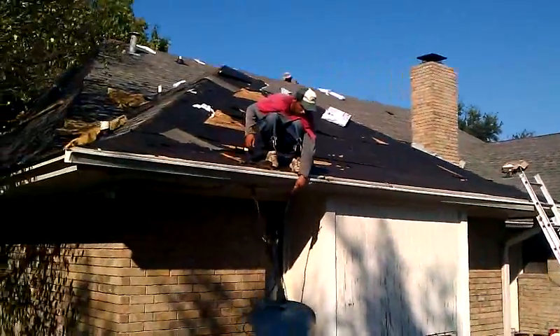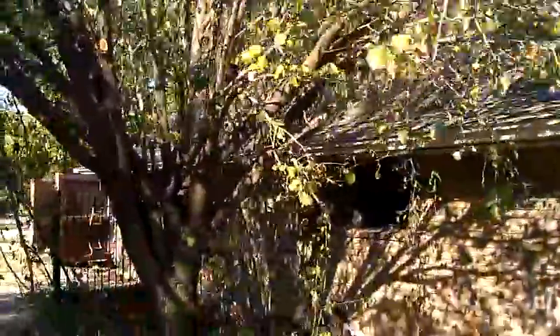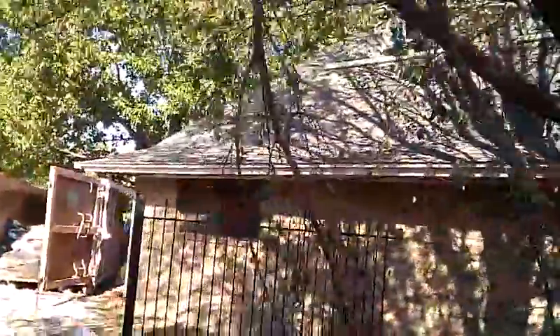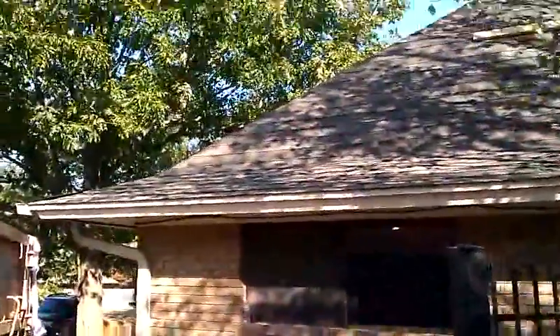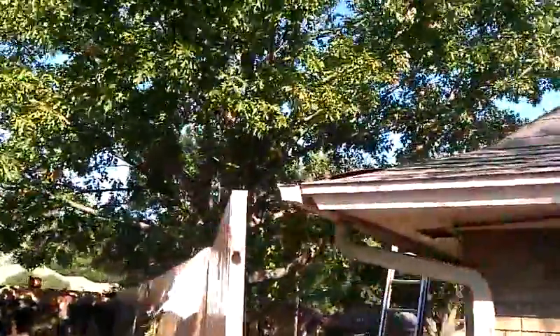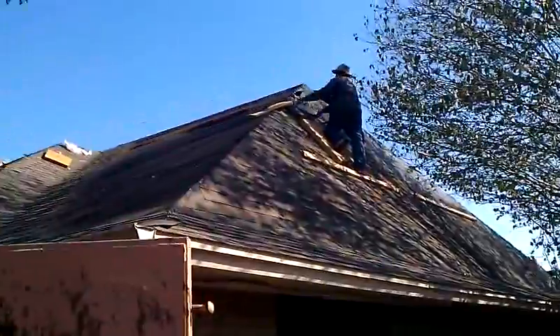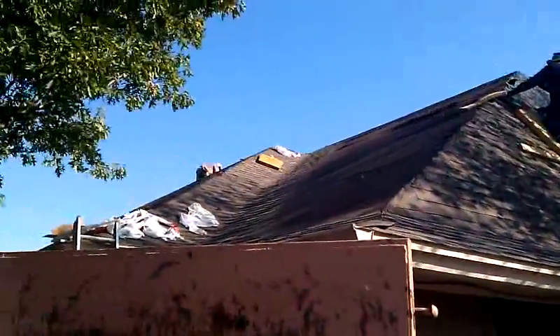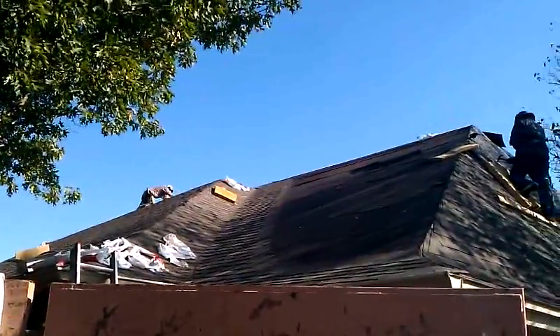We'll be done with this property today. We're also going to be installing a high profile ridge. Both the shingle and the ridge are GAF shingles. Stay tuned — thank you for watching the video and I will post the final product once we are done with the roof to show how it turned out. Thank you.